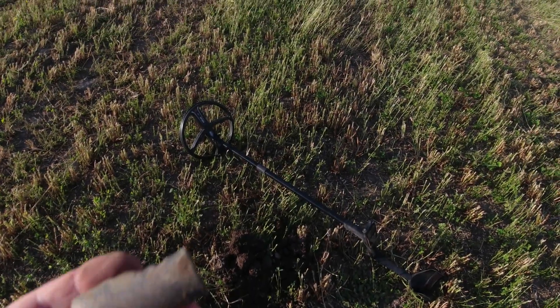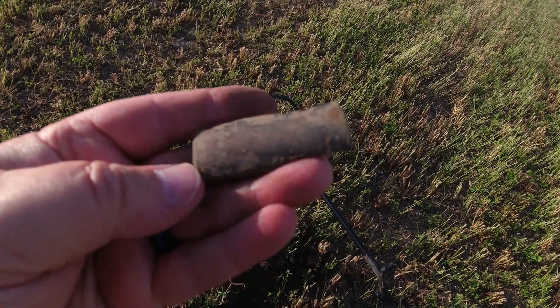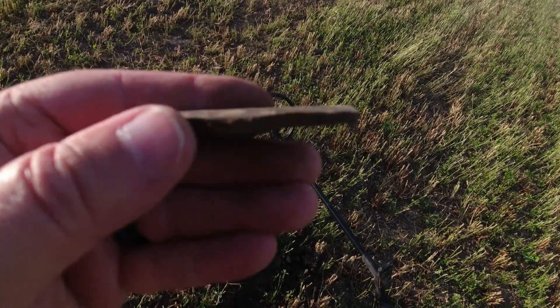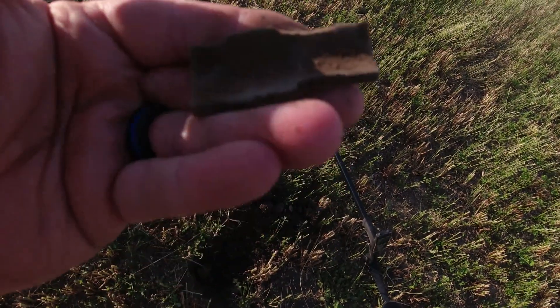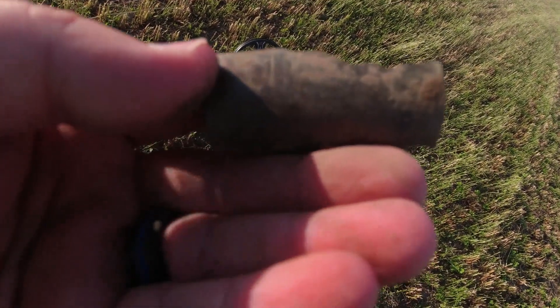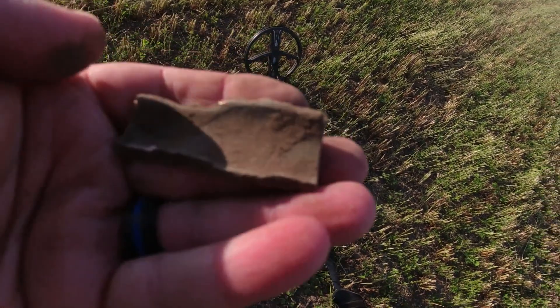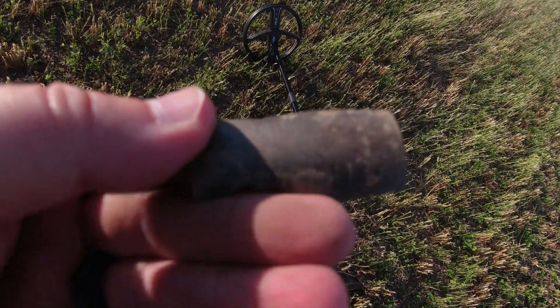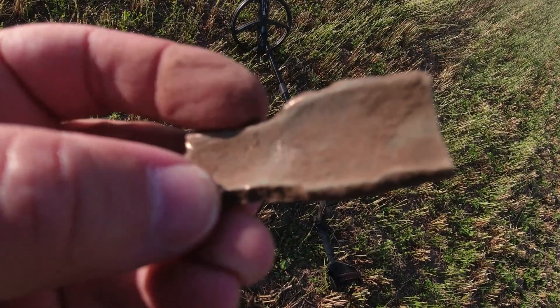My first hole over here in this new field — I found this piece of brass. It almost looks like a piece to a barrel, or could have been part of an axle or a wheel or something like that. It's all nice and smooth. Definitely gave me a nice sound and I thought I had a large cent, but just got this piece of brass.